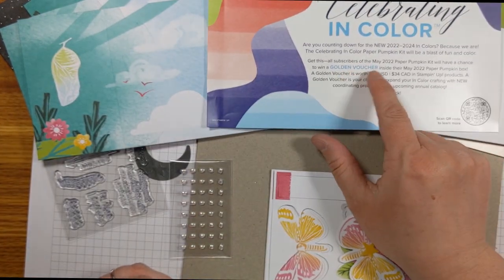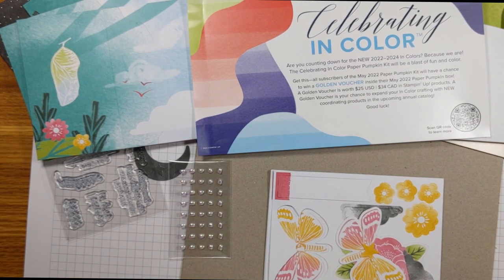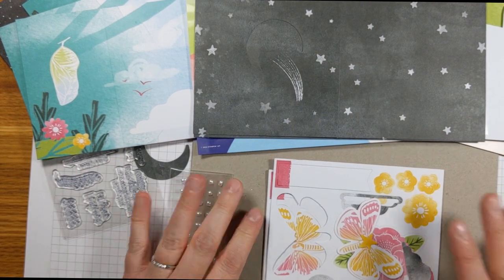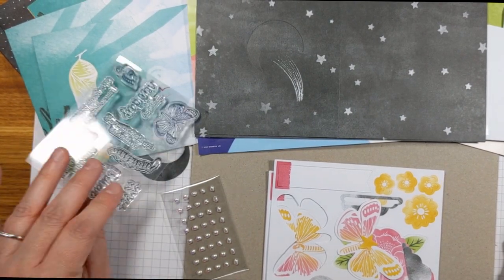In the past they've given out two Stampin' Spots — if they do that again it'd be awesome to get two of the brand new in-colors for 2022 to 2024. If you're interested in receiving the new Stampin' Up! annual catalog, it's released on May 2nd — the 2022 to 2023 annual catalog. I'm happy to send one to you for free in the United States, or refer you to a demonstrator outside the US. If you have any questions about Paper Pumpkin or Stampin' Up!, please let me know — I love all the Paper Pumpkin kits and I hope you have a great day!